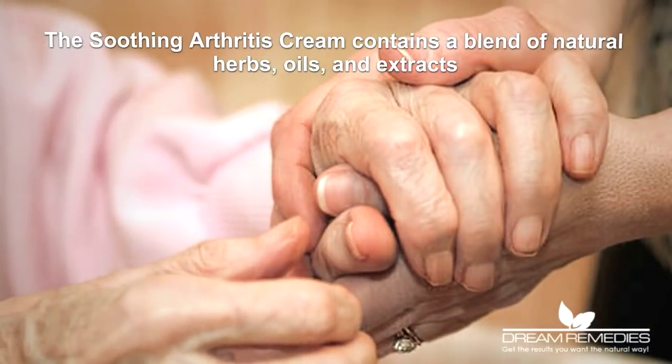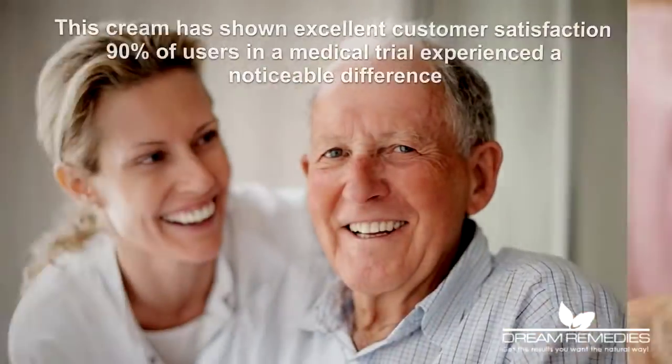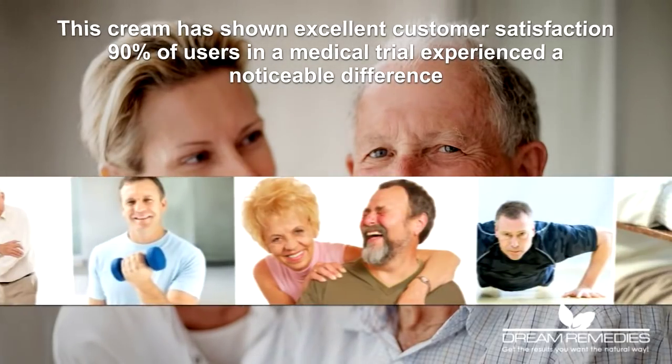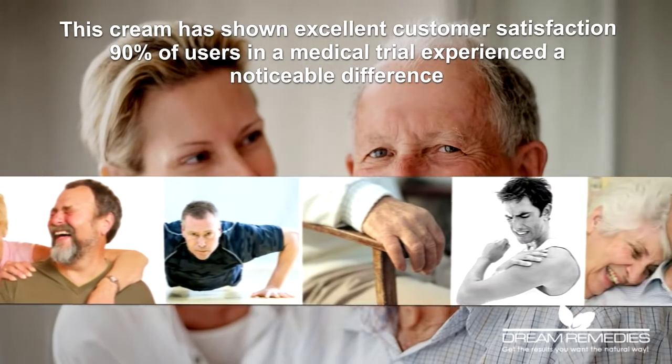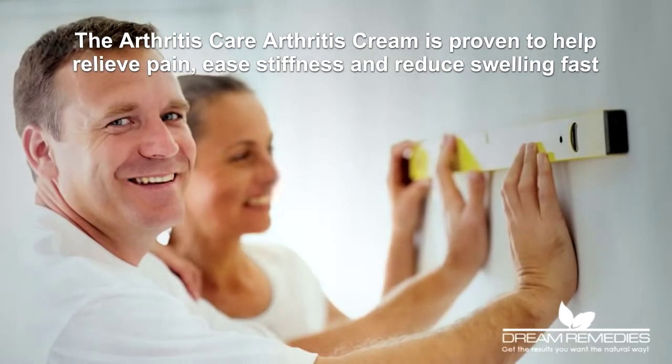The Soothing Arthritis Cream contains a blend of natural herbs, oils and extracts. This cream has shown excellent customer satisfaction. 90% of users in a medical trial experienced a noticeable difference. The Arthritis Care Arthritis Cream is proven to help relieve pain.